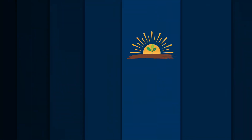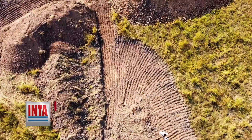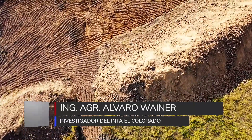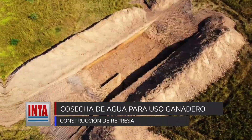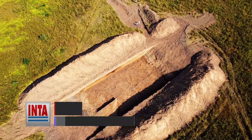Álvaro Weiner del INTA El Colorado Formosa nos comenta los pasos para la construcción de una represa para la cosecha de agua para uso ganadero. Están en el campo experimental de la Estación Experimental INTA El Colorado, donde se puede apreciar una excavación para un reservorio de agua. El objetivo es recolectar agua de lluvia para el consumo de los animales. Serán estimativamente entre 1.200 y 1.300 metros cúbicos de capacidad.